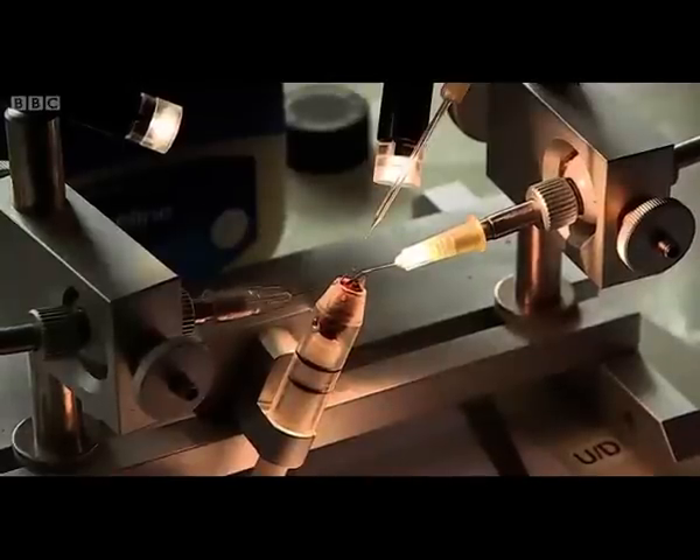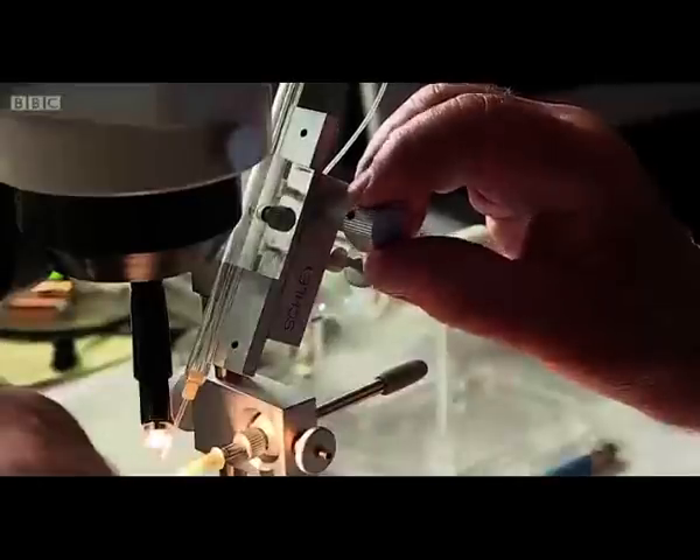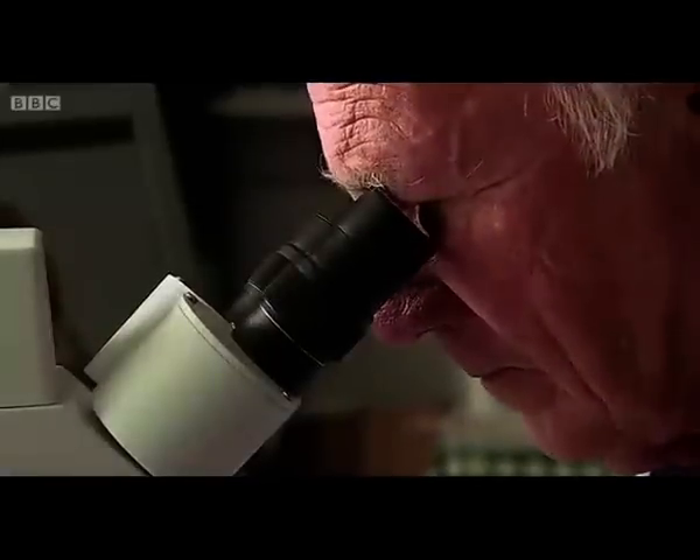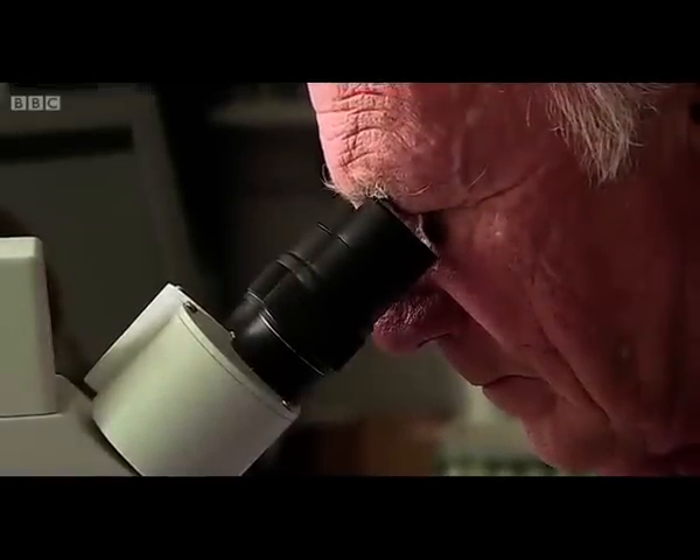Three years on and Ron is still impregnating and his hives are thriving. So you might think, well, that's that. Game over. Plucky amateur saves the British bee industry.